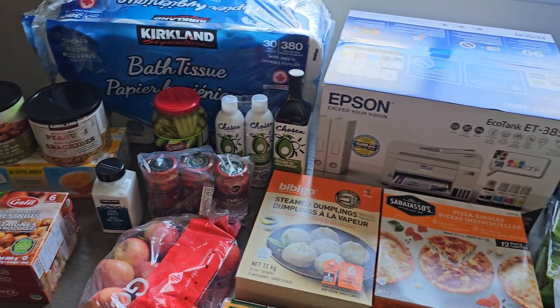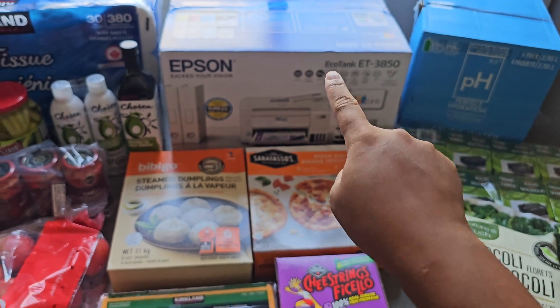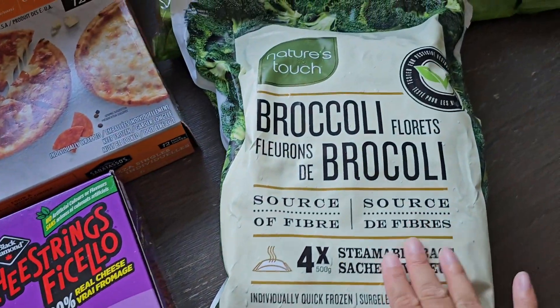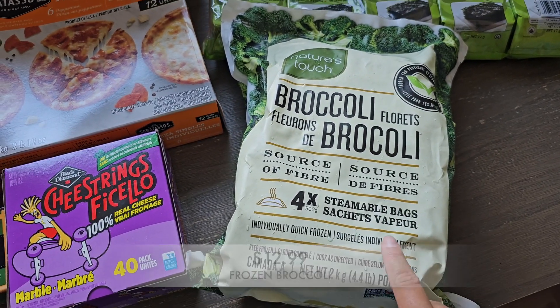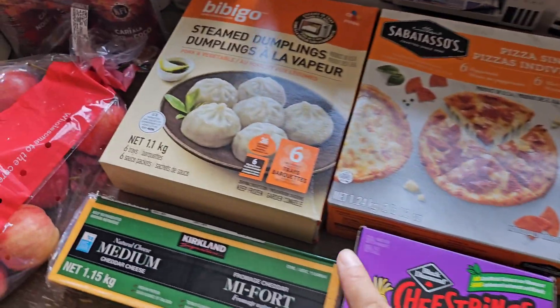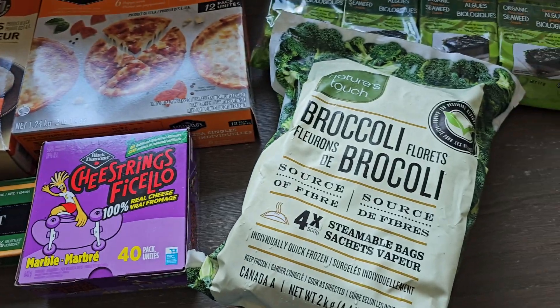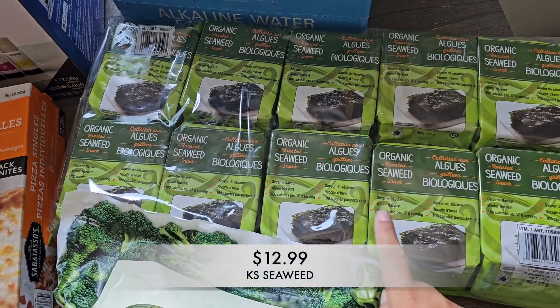This week I really didn't get that much but I sure did spend a lot, and it's mainly because of that and of course these. Got some frozen broccoli for the freezer — this is just good to have on hand. They had this broccoli with these dumplings as a sample today, so I had to go ahead and duplicate what they gave us.